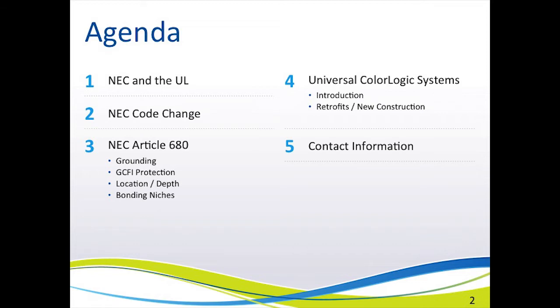Let's take a look at what will be covered in this presentation. First, we will discuss why the NEC changed the code. Then we will look specifically at Article 680 as it relates to grounding of the lights, GFCI protection, the depths of the lights, and bonding of the light niches, which is the most recent change.